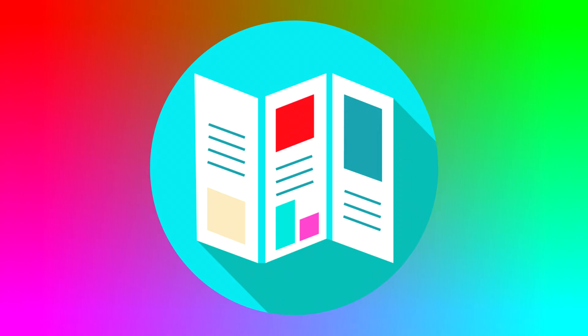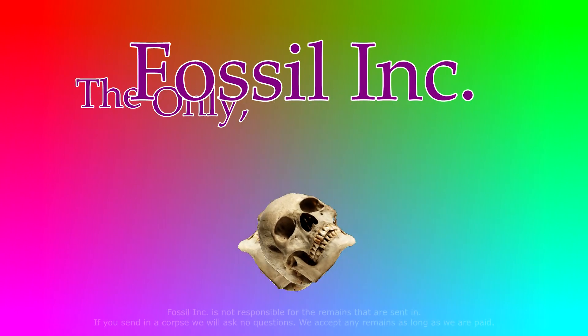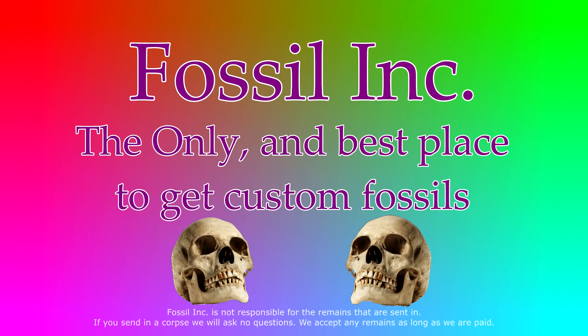We'll even include a brochure that you can give to your friends or to Bill's wife so that she knows what happened to him. Fossil Ink — the only and best place to get custom fossils.